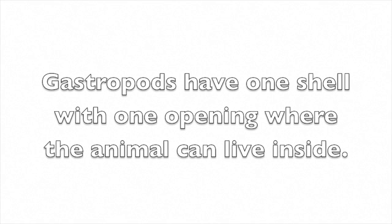So my friends, there are many kinds of gastropods. They all have one shell with one opening where the animal can live inside.